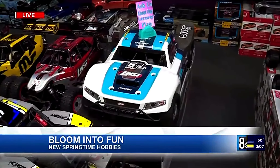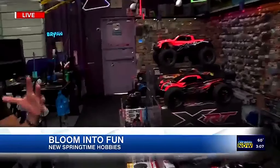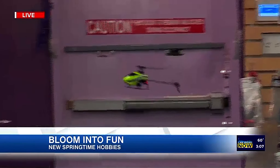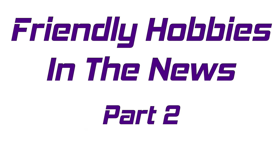This one has a giant lawnmower engine — 32cc. There's also a helicopter here. There's so much stuff we cannot be contained inside the store. Coming up, we're going to go outside Friendly Hobbies and put some of these vehicles to the true test on the track outside.